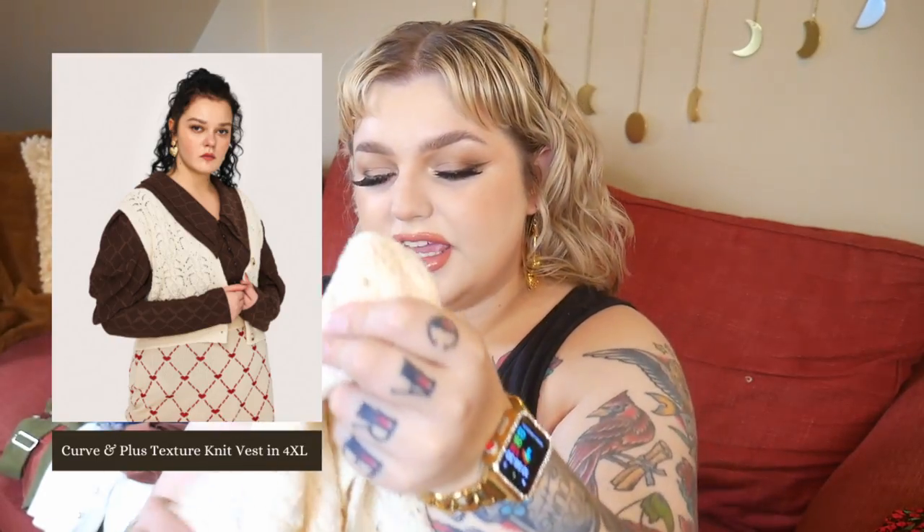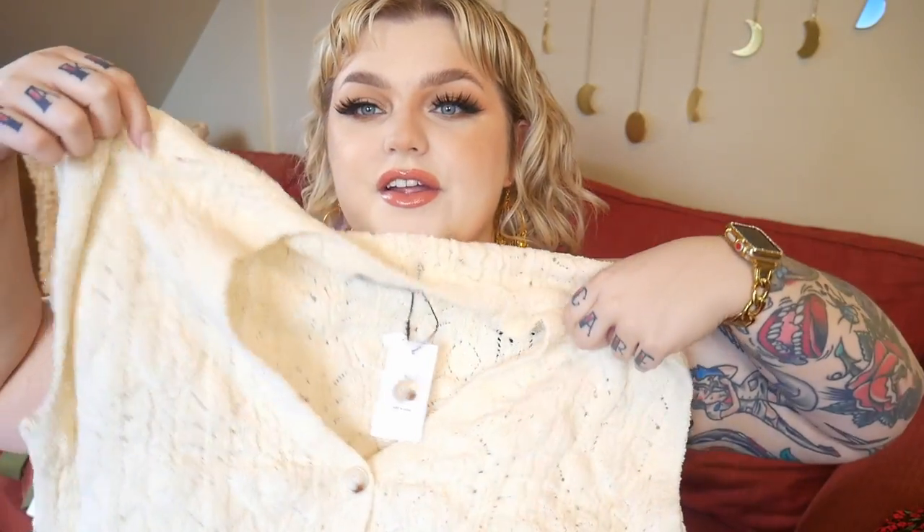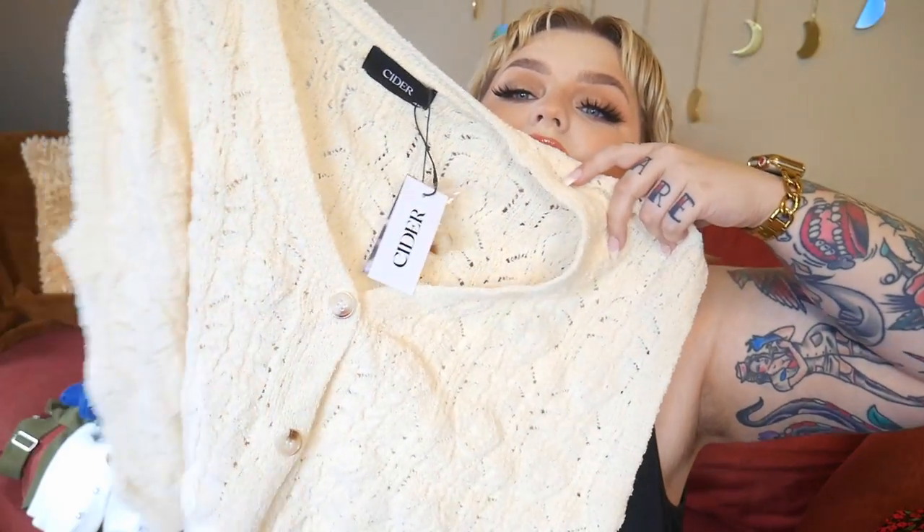The next outfit features this sweater vest. I bought it in a 4XL because I wanted it to be a little oversized. The fabric is 55% acrylic, 35% polyester, and 10% nylon. I'm not really into the sweater vest trend, especially the really elaborate colorful patterns — I couldn't see myself wearing it that way. But I was thinking I'd wear it open so it'd be like a little vest moment.